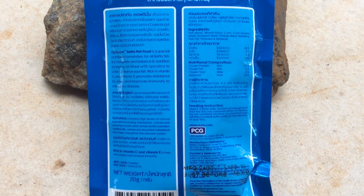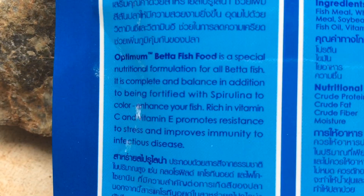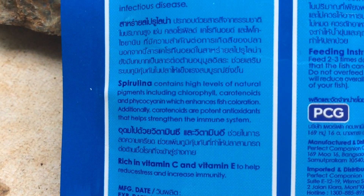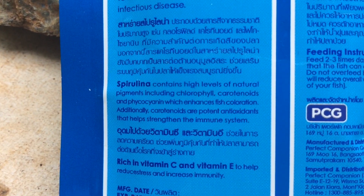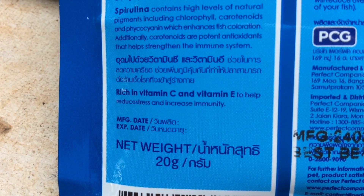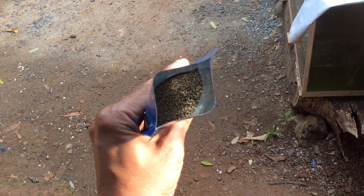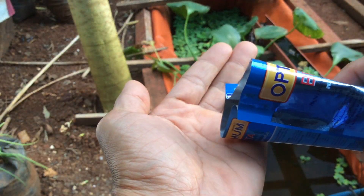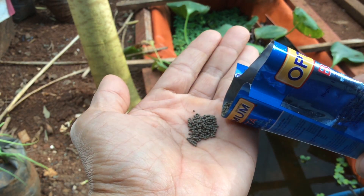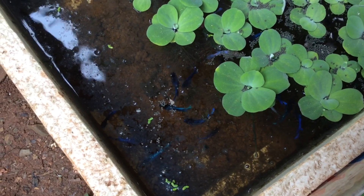It's a special nutritional formulation for all betta fish. It contains spirulina with high levels of natural pigment, rich in vitamin C and vitamin E, to help reduce stress and increase immunity. So this is its content, and here it is — it's a micro pellet. Soon we're going to see how efficient Optimum Betta Food is.